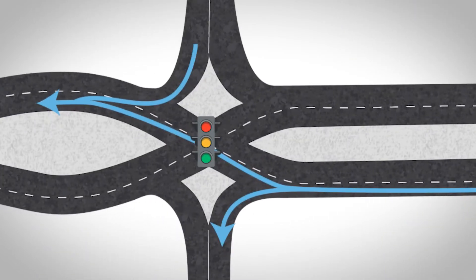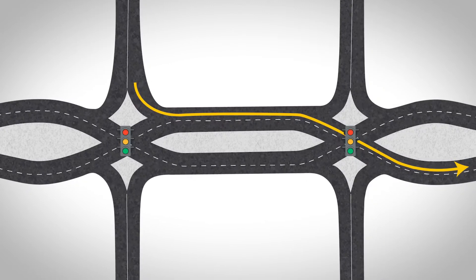They can then turn left onto the ramp or cross back over to the right side of the main road to continue straight. When turning left from an exit ramp, drivers stay on the left side of the main road and travel through the intersection before moving to the right side of the road.